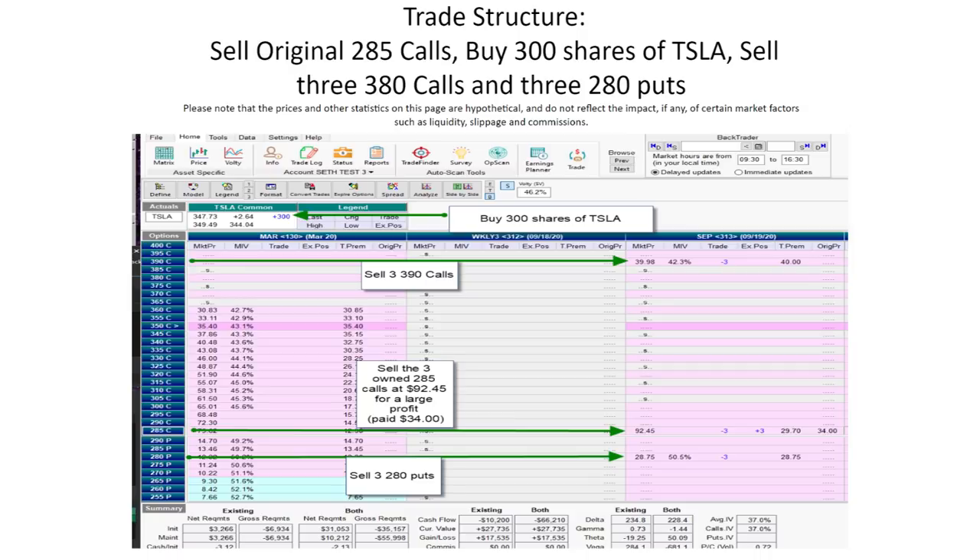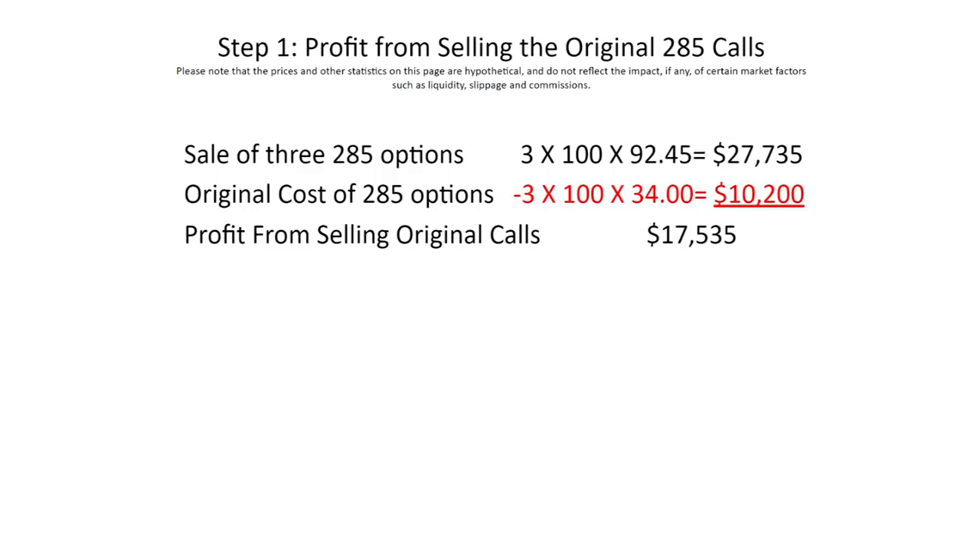As for selling the original 285 calls — remember they have that $30.45 time premium built into them. The reason I'm suggesting he sells those calls is that over time, that time value will slowly drop out of the price of the option. That time value is there to guard the seller against a huge price increase in Tesla, but as time goes by, all options lose their time value until finally on expiration day the option has no time value at all. So why wait around and see that deterioration happen? Just sell the calls and make the profit, which is considerable — $17,535 — and lock it in.